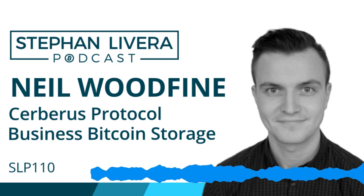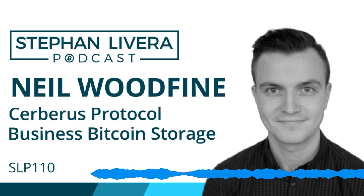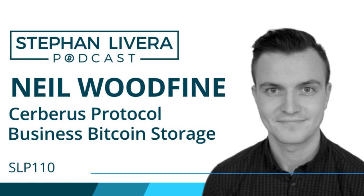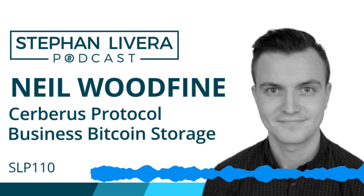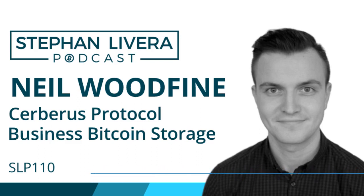Companies face very unique issues that don't apply to individual Bitcoin storage. With a company, the company itself cannot hold the Bitcoin. If you're an individual, ownership is very clear — you hold the keys, you decide when payments get sent and to what addresses. But with a company, it's like a virtual entity that has to use agents — generally employees or shareholders — to hold the keys on behalf of the company. That changes the dynamic for how storage is executed.